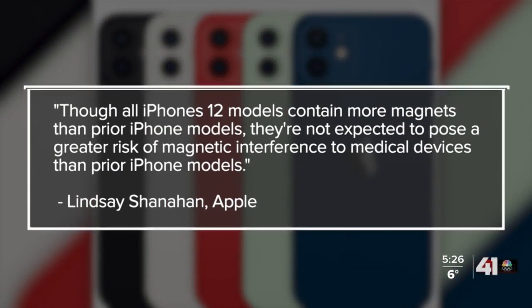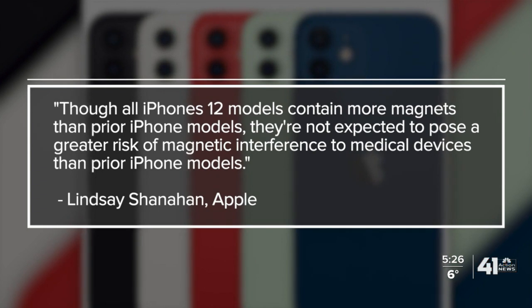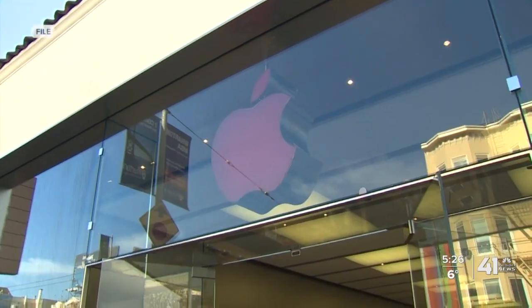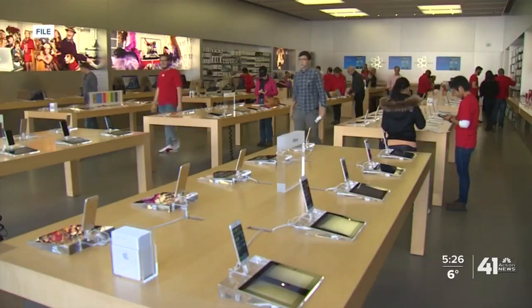Apple released a statement which reads: though all iPhone 12 models contain more magnets than prior iPhone models, they are not expected to pose a greater risk of magnetic interference to medical devices than prior iPhone models. Apple's advice is to keep the phone at least six inches away from an implanted defibrillator and talk with your doctor.